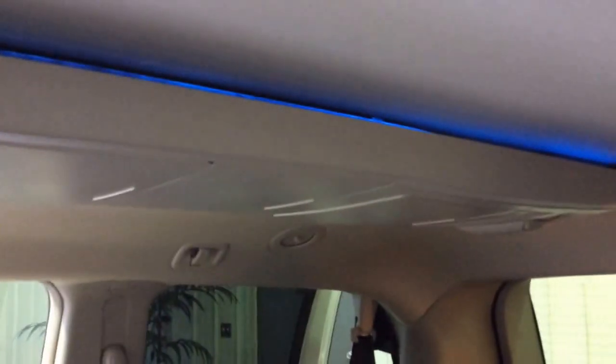One thing I like about these vans is that when they have the long console, they have this blue halo lighting. You can kind of see it in the video — it gives it a nice ambiance.